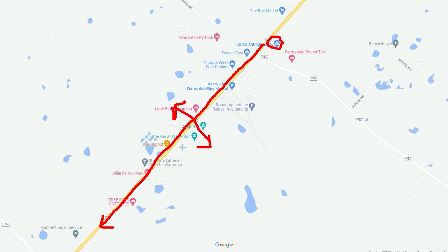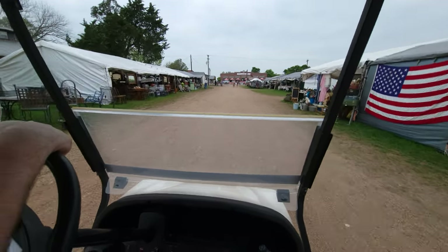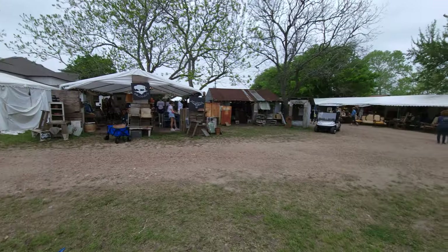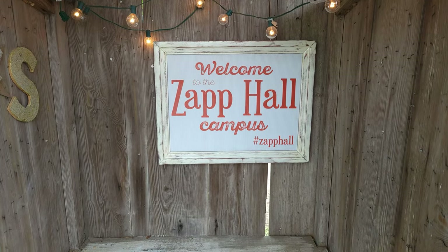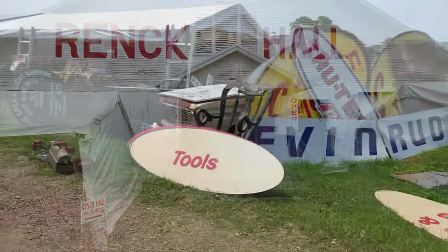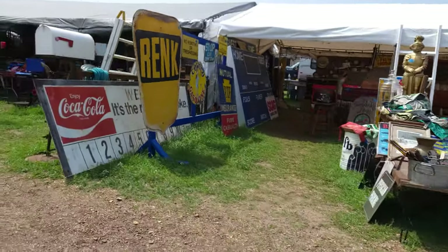Then we headed back down to the Round Top Antique Festival on Texas 237. We parked at the Gin at Warrington and picked up a golf cart rental from Leaning Tree Golf Cart Rentals — very friendly people, their information is in the description. The whole festival area is set up into different sections: the Zap Hall campus was one section, and the Rank Hall section is another, each going way back on the campus with huge numbers of tents and vendors.